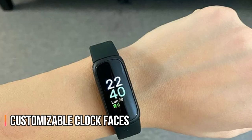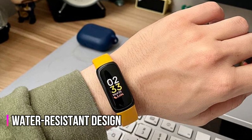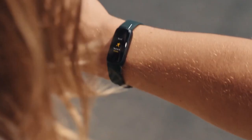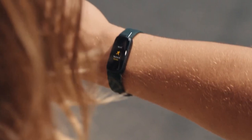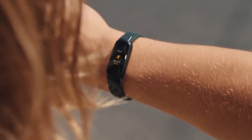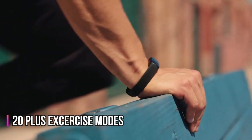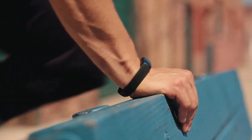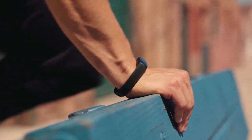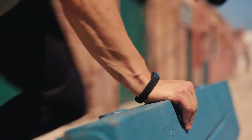The customizable clock faces add a personalized touch, and the water-resistant design means you can wear it anywhere, including the pool or beach. In conclusion, this fitness tracker is a must-have for anyone who wants to take control of their fitness goals and improve their overall health and wellness. With features like 24/7 heart rate tracking, 20-plus exercise modes, stress reduction tools, and sleep tracking, it's the perfect tool to help you achieve your fitness goals. And with up to 10-day battery life, you won't have to worry about running out of battery midday.